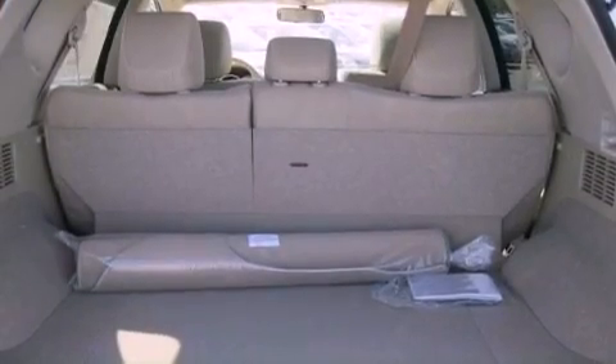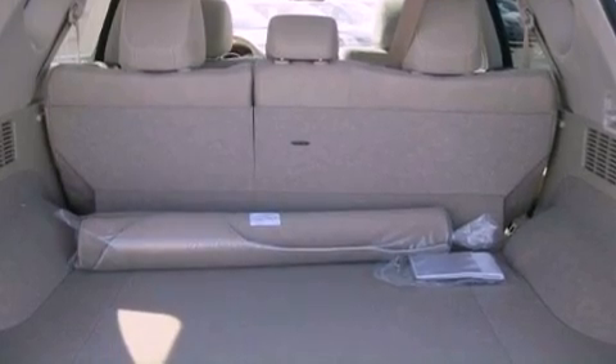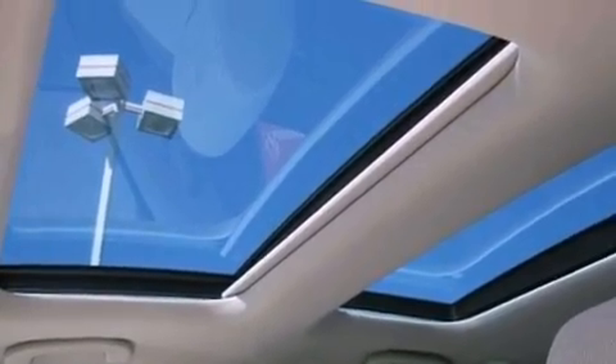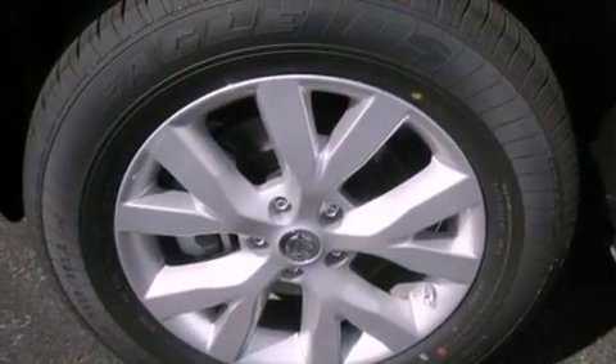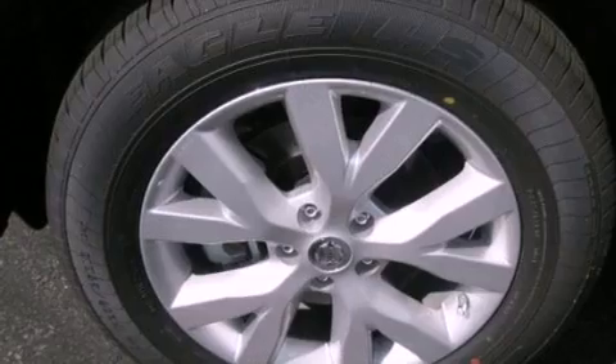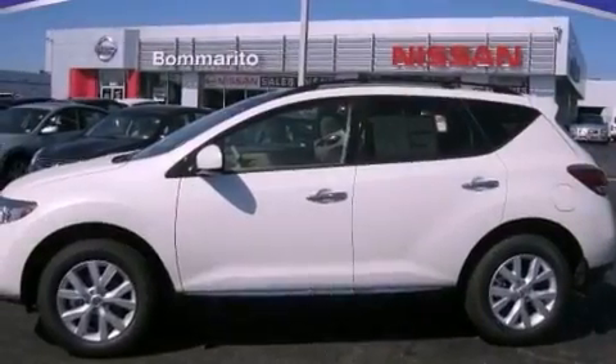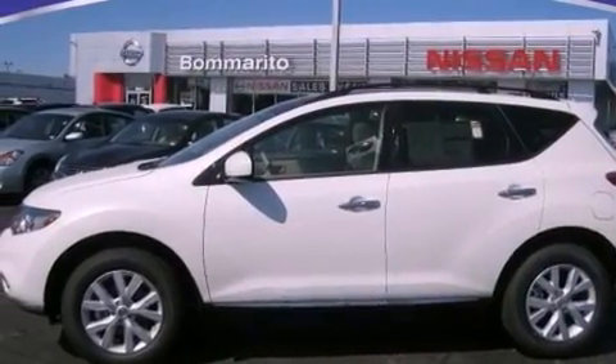The following features are also included: dual power seats, air vents for rear seated passengers, cruise control, a leather wrapped steering wheel, an engine immobilizer theft deterrent system, an illuminated driver side vanity mirror, front and rear floor mats, an anti-lock braking system, full power accessories, and an auxiliary power outlet.